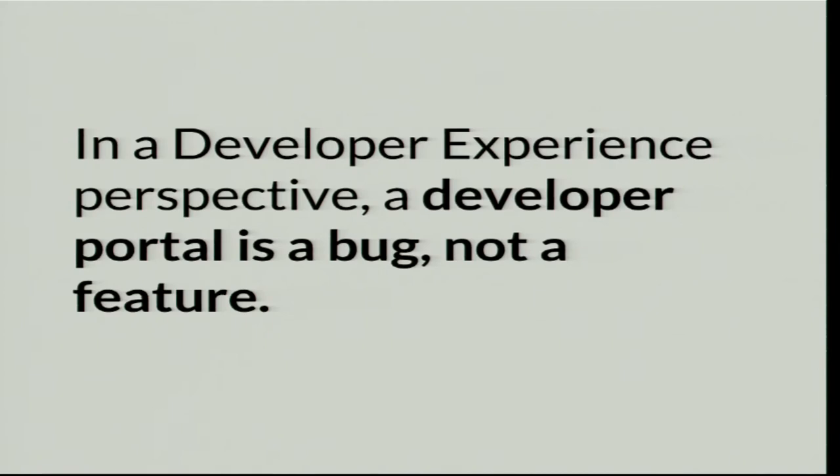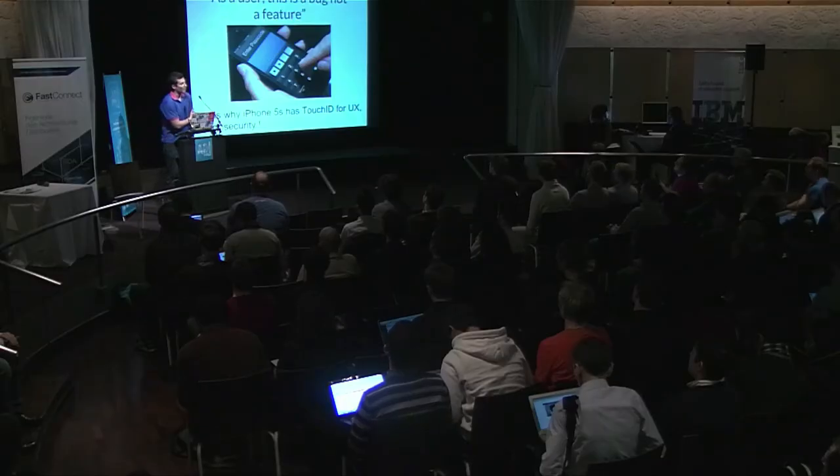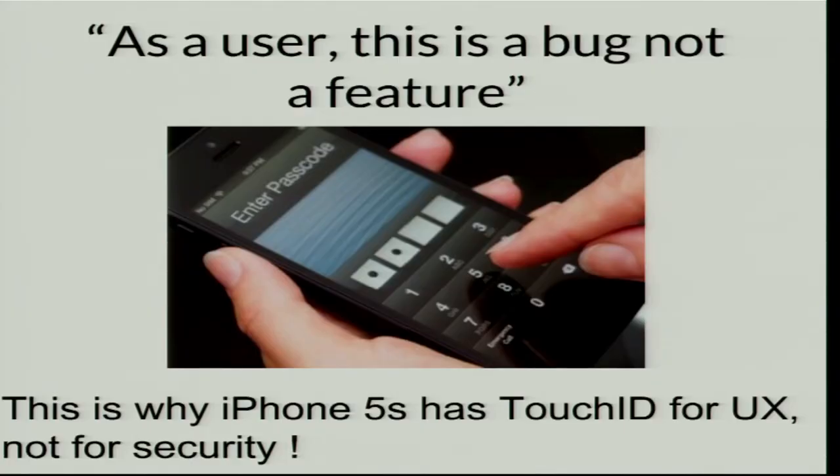Developer portals are more bug than feature from a developer experience perspective, but they are really important for the API industry. I bought an iPhone 4C and I regret it — every time I have to type a password. With the iPhone 4S, it's just my fingerprint with Touch ID and it works. From a user perspective, typing a password is a bug not a feature. It breaks user experience, but it's important for Apple and providers to have security.